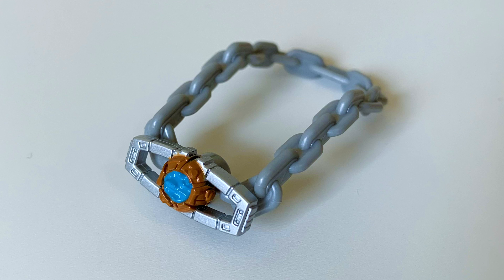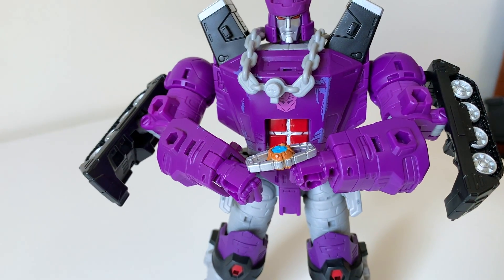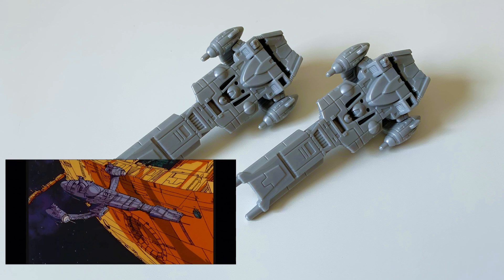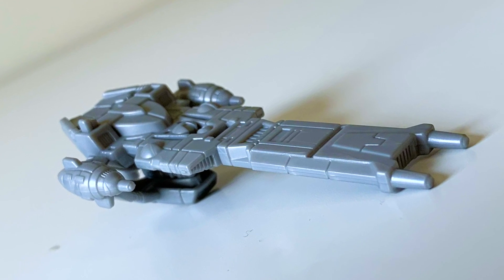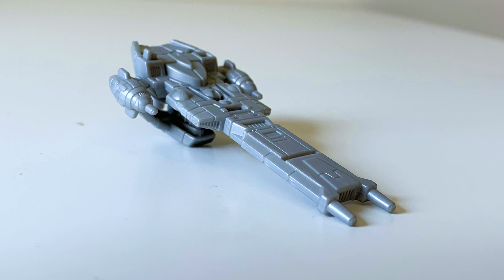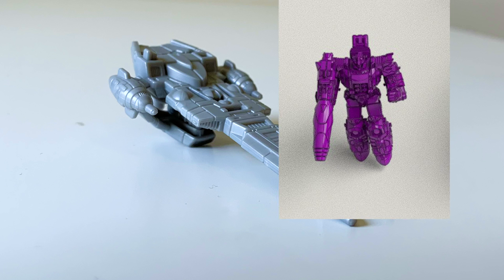Taking a peek at the accessories, Galvatron comes with this chained Matrix of Leadership — a really rad reference to the 86 movie. It can detach, but he can't hold it. He also includes these two blaster things, which look suspiciously like the ship Unicron gave him. They're fine, but I don't think he really needs them and they are kind of unnecessary. Maybe it's supposed to scale with the tiny Galvatron that the Hasbro Unicron comes with, but I ain't got one — who do I look like, Rockefeller?